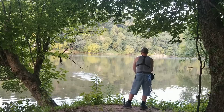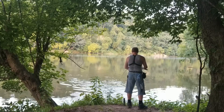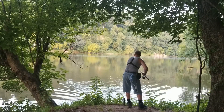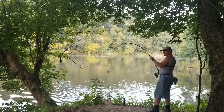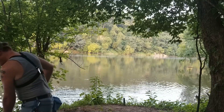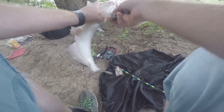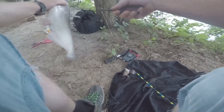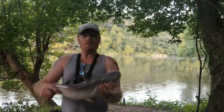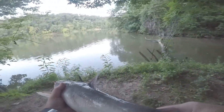It's about 6:15 now, so it took about 20 minutes to catch one. There we go, on our bluegill head! First one of the day. Let's get on the next one.